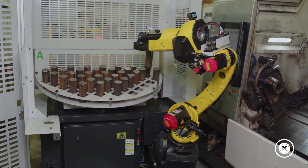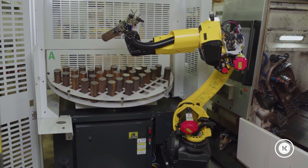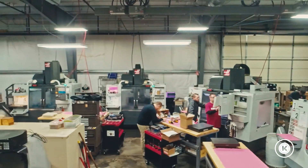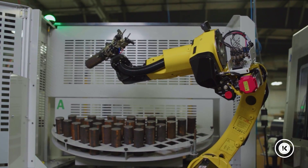Third issue was the cost. Is this going to be outside our budget? It looks really expensive. Can we really afford it? And then the fourth issue is we already have parts loaders, bar feeders, unload systems, and conveyors. Do we really need a robot?